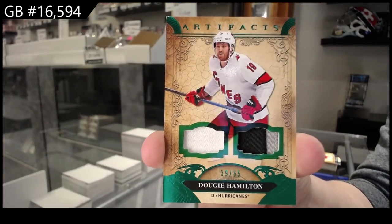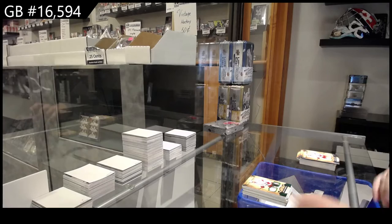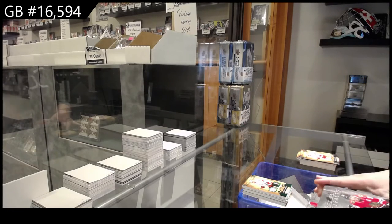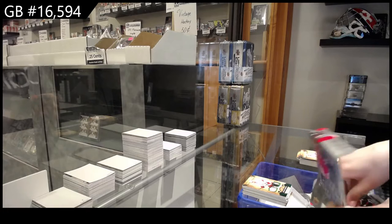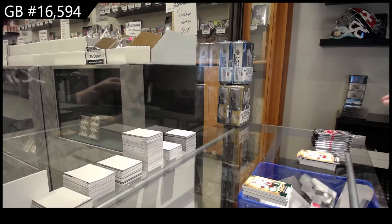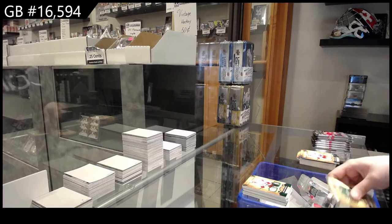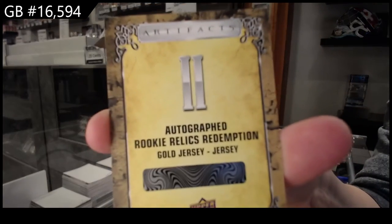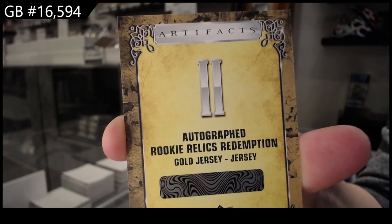Yeah, this box felt much better. This box was very, very good. I have a sweater that says Smash from when I went to Nashville. Autograph rookie relic redemption number two, which is Kirill Kaprizov for the Minnesota Wild.